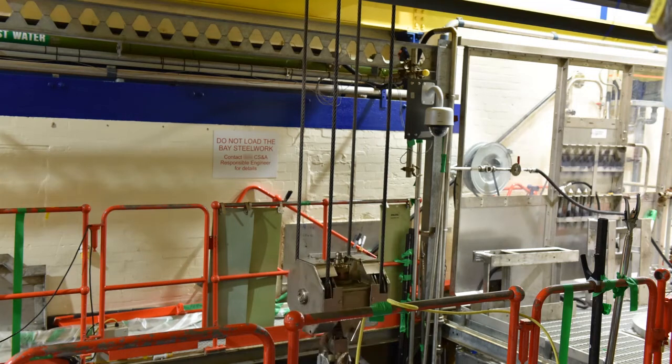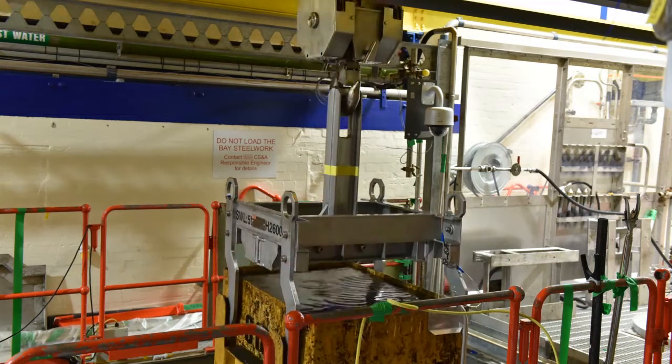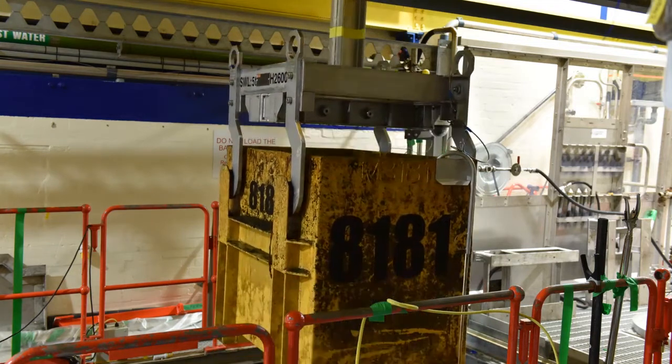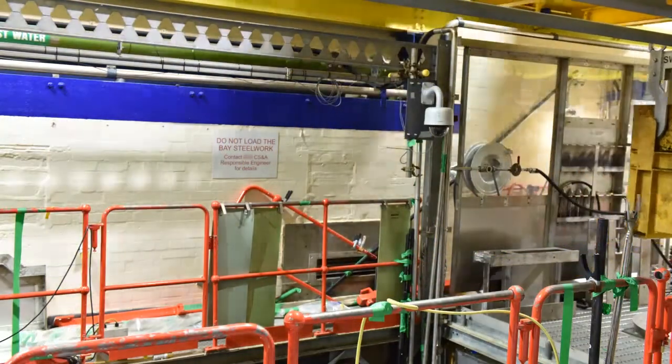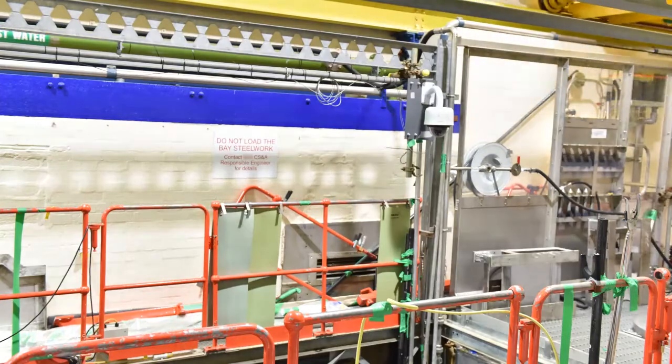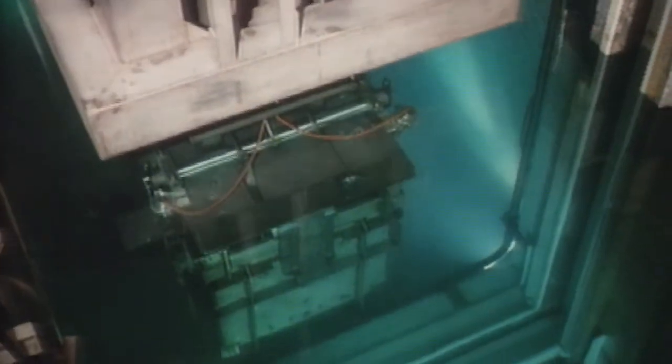A decade ago, it wouldn't have seemed possible. A skip containing nearly a ton of nuclear fuel from the birth of the atomic age hoisted up and out of the pond water which was containing its radiation. Nuclear plants are designed to keep highly radioactive fuel shielded at all times, be it by water, thick walls, or heavily shielded containers.